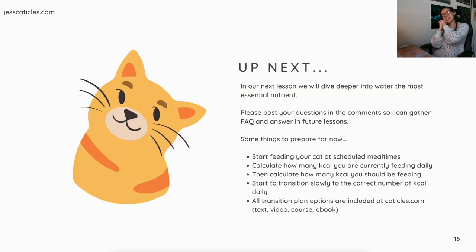Up next, we'll dive deeper into water, which is the most essential nutrient. Please post your questions in the comments so I can make an FAQ video for each lesson. To prepare: start feeding your cat at scheduled meal times — that's the first step in the transition plan. Calculate how many kcal you're currently feeding daily, then calculate how many kcal you should be feeding, and slowly transition to the correct amount. All transition plan options are at caticles.com. Thank you for watching — see you in the next lesson!